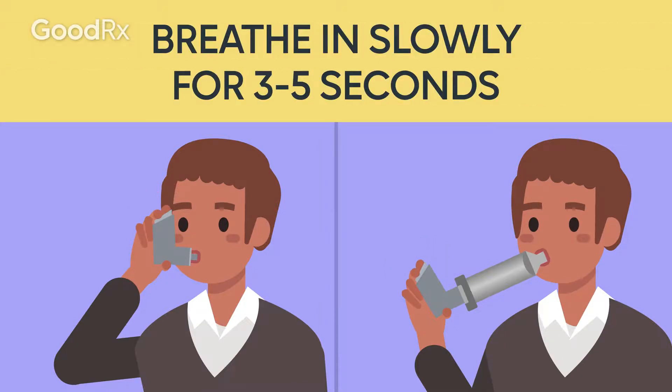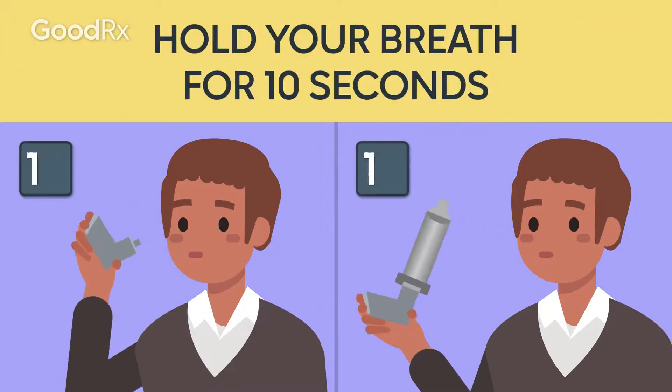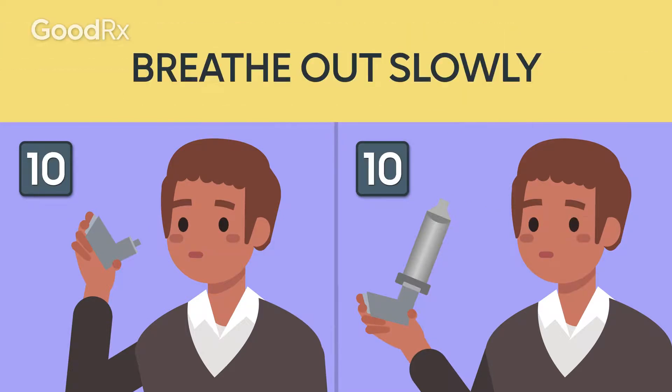Breathe in slowly for 3 to 5 seconds. Hold your breath for 10 seconds. Breathe out slowly.